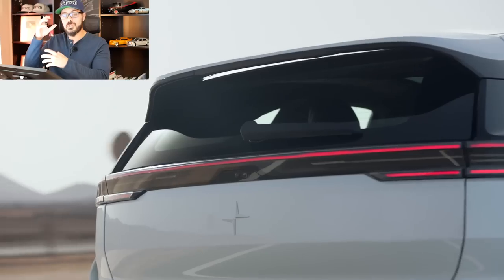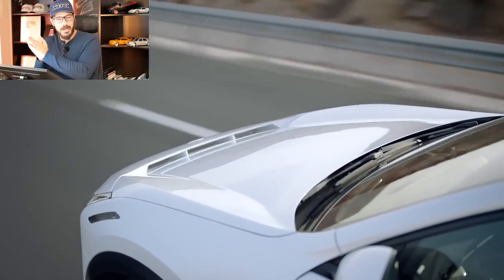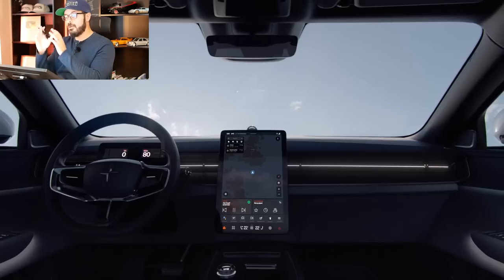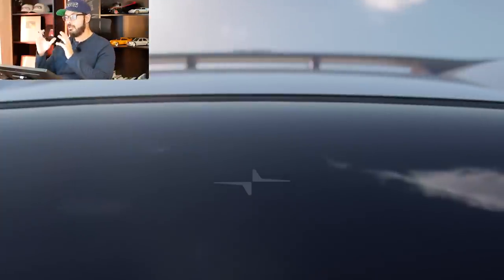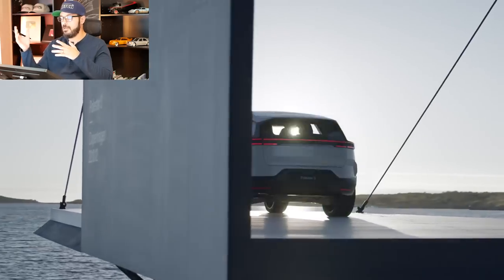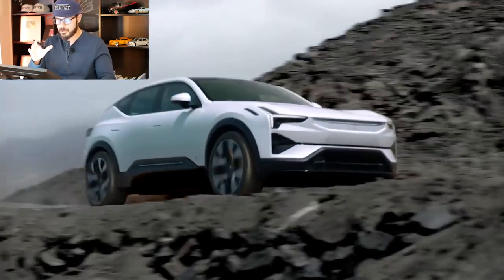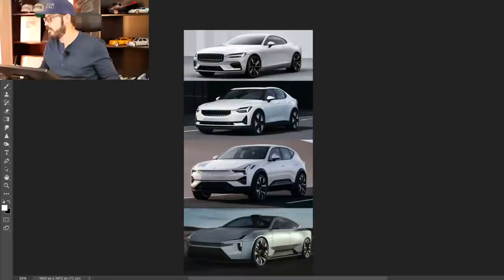We're going to look at the Polestar lineup and then cover the Polestar 3 front, side, and rear, and also talk about the interior. It packs 517 horsepower and 671 pound-feet of torque, has 300 miles of range, and 0 to 60 takes 4.9 seconds at a top speed of 130 miles per hour. You can charge 10 to 80 percent in 30 minutes with a DC fast charger, and the price starts around $85,000 — pretty expensive, but it's a technology-packed vehicle.